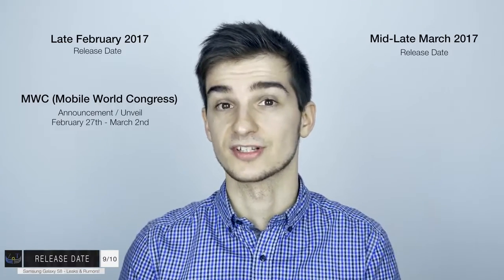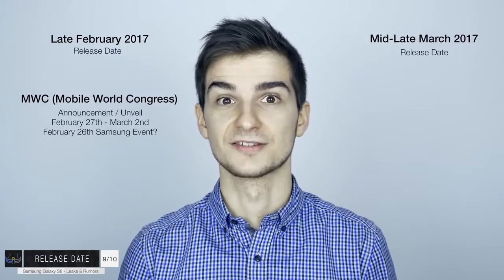Number nine: the release date. When is the Samsung Galaxy S8 going to be unveiled and released? We're expecting to see this in stores in either late February or mid-to-late March 2017 - just a few months away. In terms of the announcement, it's most likely going to be announced at MWC - the Mobile World Congress - which is going to be held between February 27th and March 2nd. Some reports have hinted towards a Samsung event on February 26th. So the announcement is only three months away.